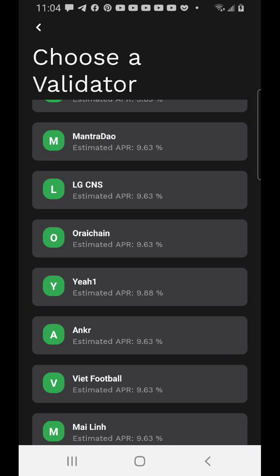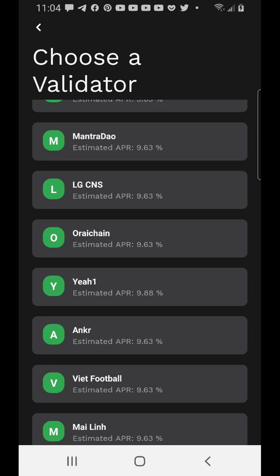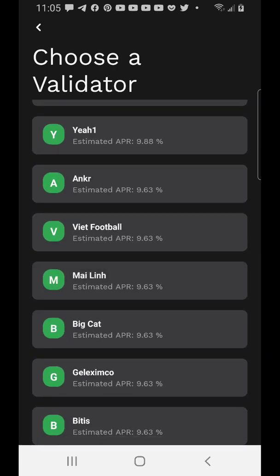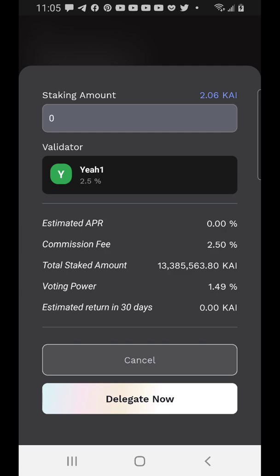I'm currently using this pool — Pool Year One. This is not financial advice; you can choose any pool you want. But I'm looking for pools with fewer people staking. This one currently has about 13.3 million KAI tokens staked, which is much better for me because there's less money in this pool so rewards will be higher. The commission is 2.5%, but that's nothing compared to the rewards. Once you've chosen your pool, click Delegate and your Cadian will be staked.